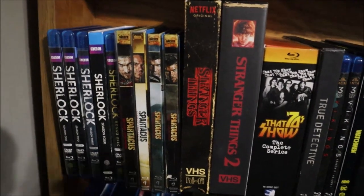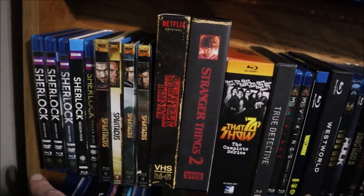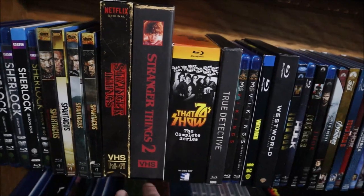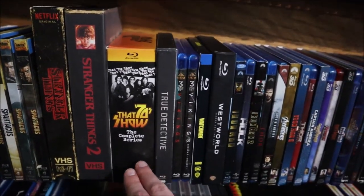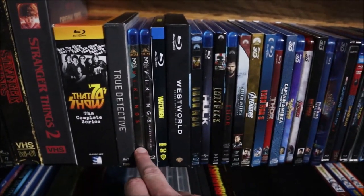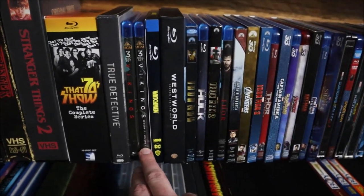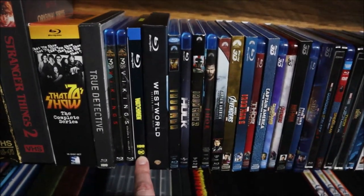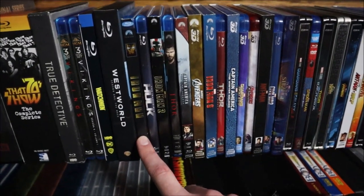Now we're on the third-to-last shelf. We have Sherlock seasons 1 through 4 with a bonus disc, all of Spartacus, Stranger Things VHS season 1 and 2 collection (really cool), That '70s Show complete series, True Detective season 1, Vikings season 4 part 2 and season 5 part 1 (I have the DVDs of the other seasons), Watchmen complete mini-series, and Westworld season 1.